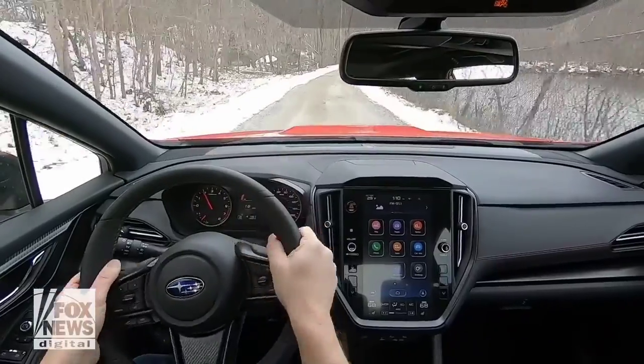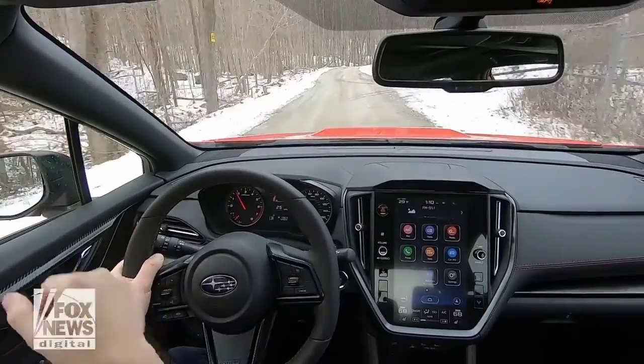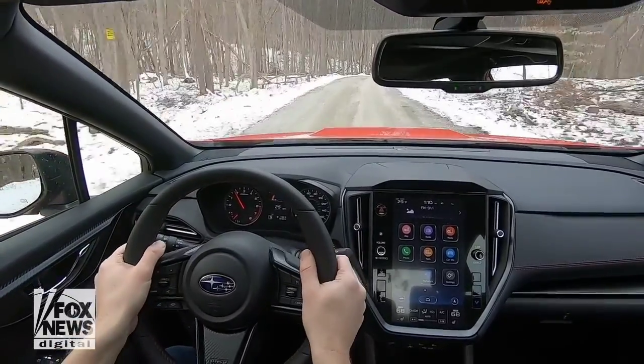On the practical side, this car has great visibility thanks to an uncommonly low dashboard and these little quarter windows in front of the rearview mirrors.